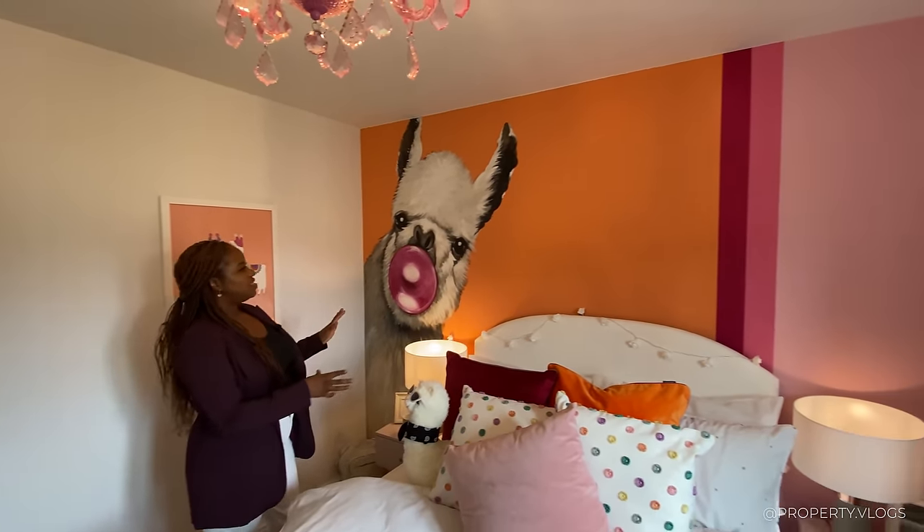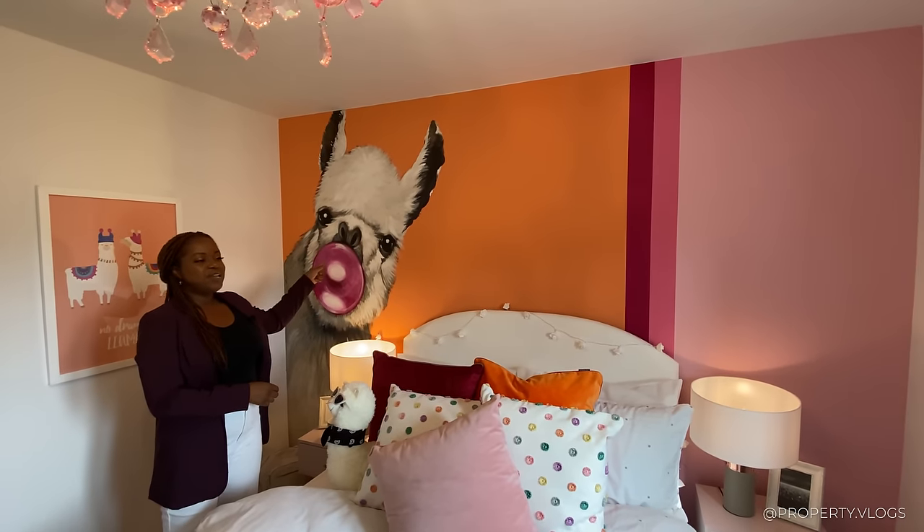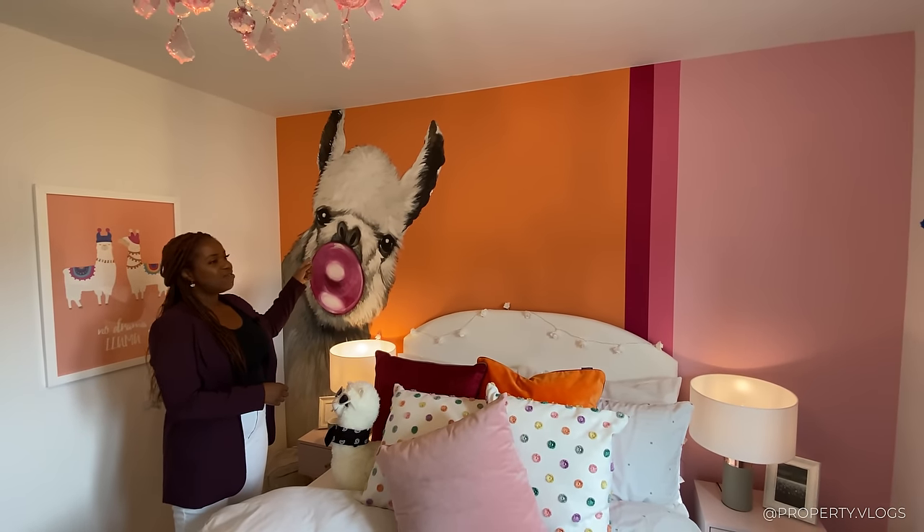Comment below — is that a llama or an alpaca?